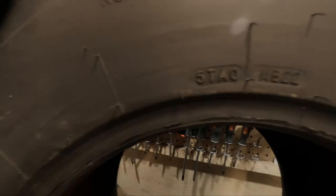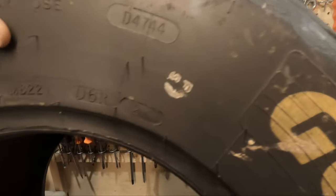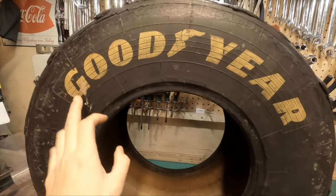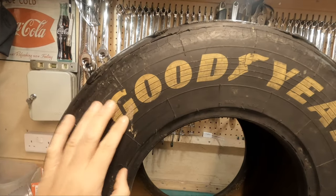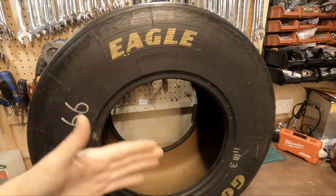Look at this - 'for racing purposes only.' Love that. 'Not for highway use.' We don't have a DOT code - wish we had a DOT code because that would definitely indicate when the tire was made. We have D4744 5 TA0 MB22 D6R 25 - no idea what that means, hopefully someone else will know. I love this Goodyear branding with the texture behind it - I think that just looks outstanding.